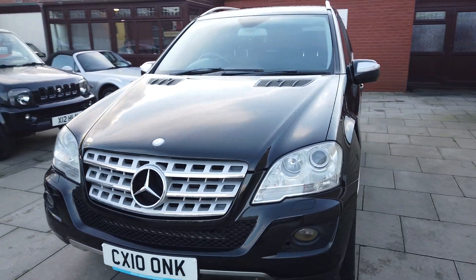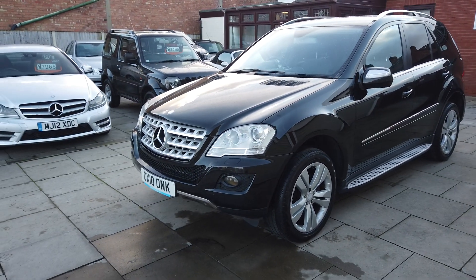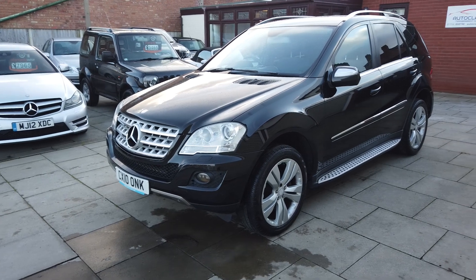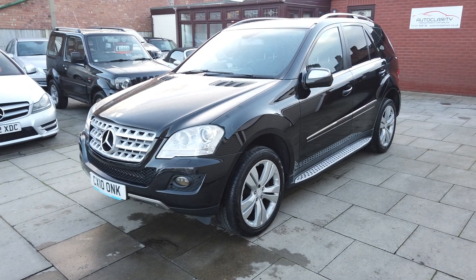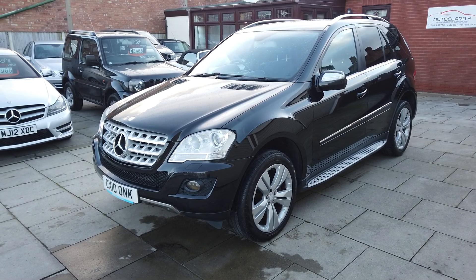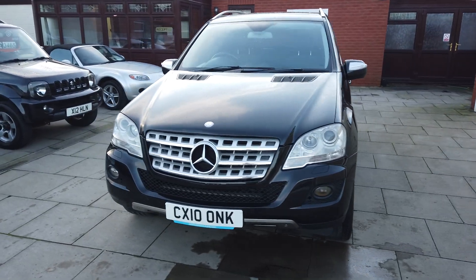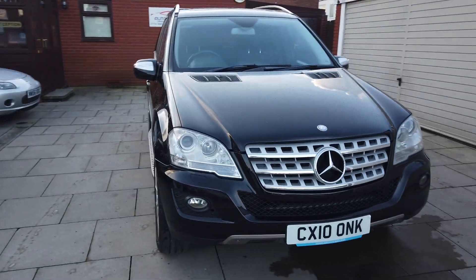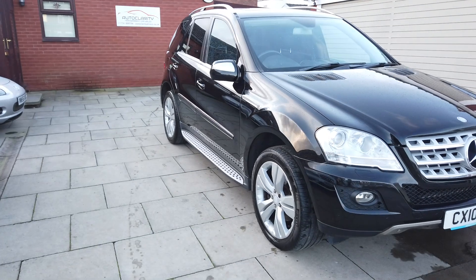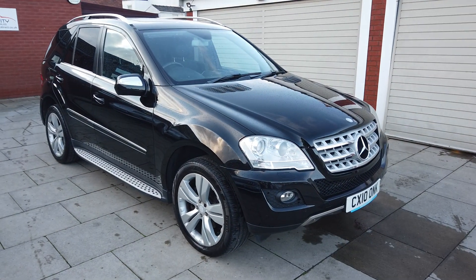We've spent roughly two thousand pounds on this car making sure it's absolutely bang on. The gearbox had a full overhaul, it's had a new torque converter and a new gearbox ECU, and everything's 100%. So if you want any more information, any more videos or anything like that, do give us a call here at AutoClarity — we're always willing to help. It's a lot of car for little money this one. Cheers guys.